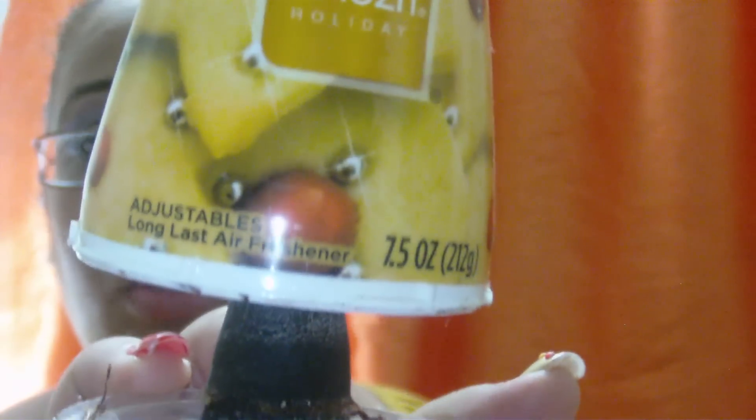Then I finished this holiday cookie air freshener. Yes, I paid $8.95 for it at the grocery.